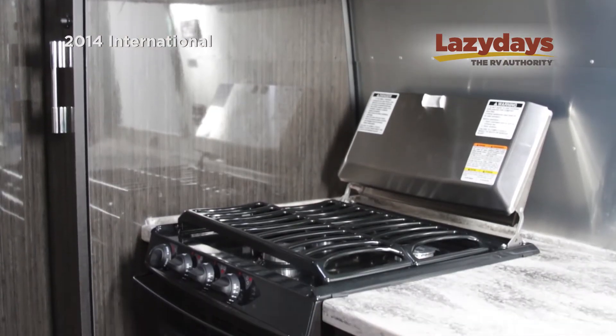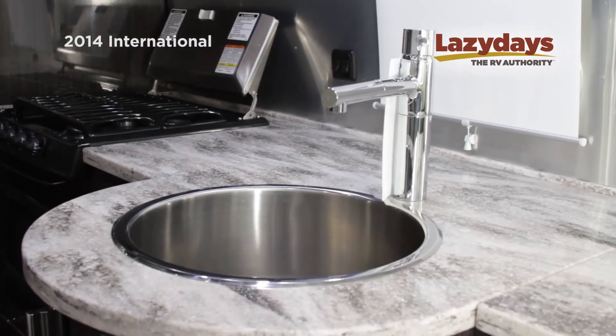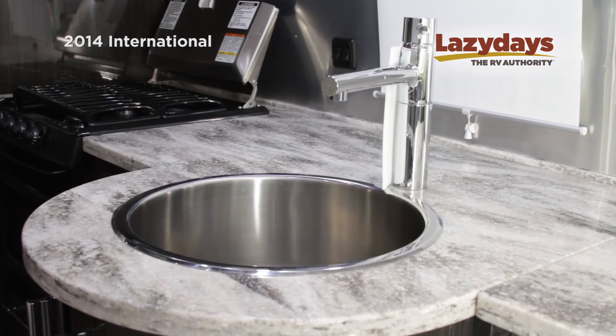In the kitchen, some super features. Number one, a three-burner stove with a high-output front burner, also a convection oven, and a large stainless steel sink with an expandable faucet.